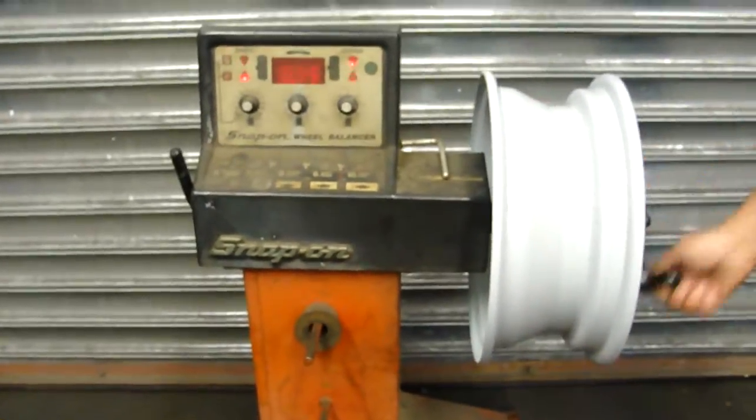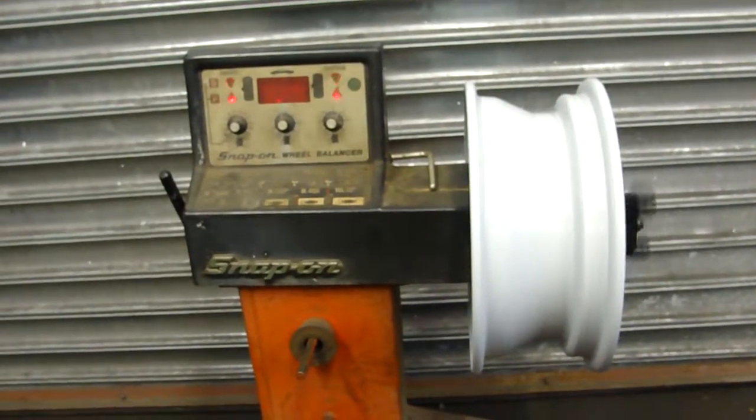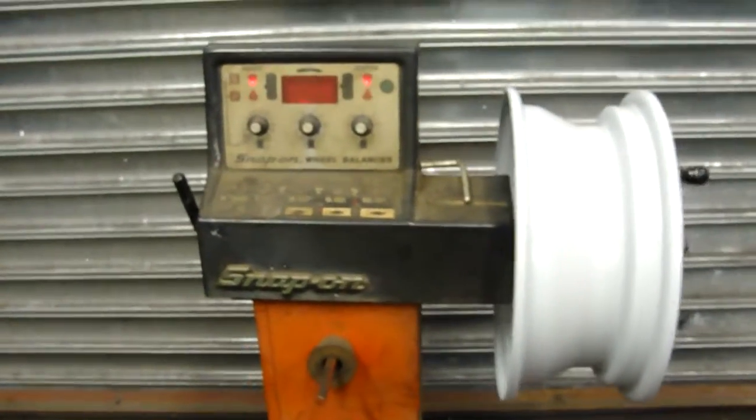Alright, I'm just going to spin it up for you. As you can see, there's minimal lateral runout — average wear for its age.